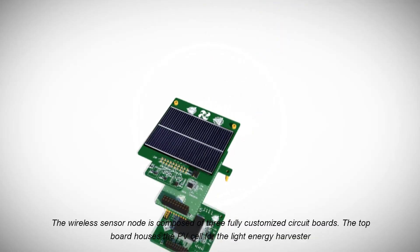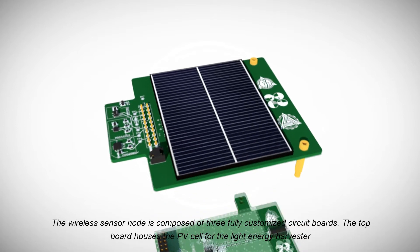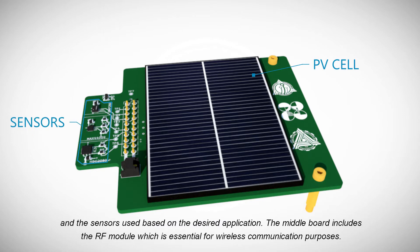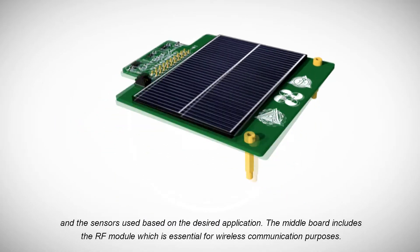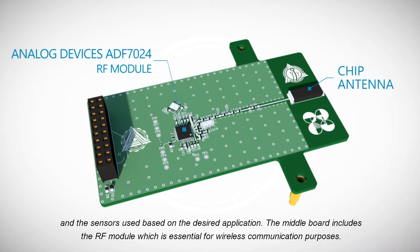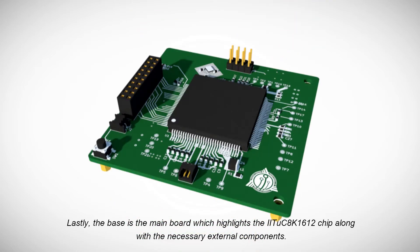The wireless sensor node is composed of three fully customized circuit boards. The top board houses the PV cell for the light energy harvester and the sensors used based on the desired application. The middle board includes the RF module, which is essential for wireless communication purposes. Lastly, the base is the main board which highlights the IITUC8K1612C chip along with the necessary external components.